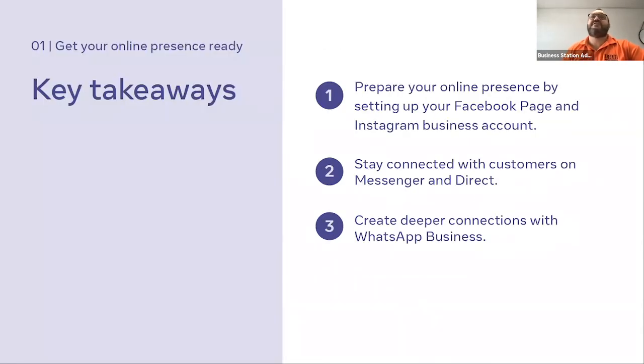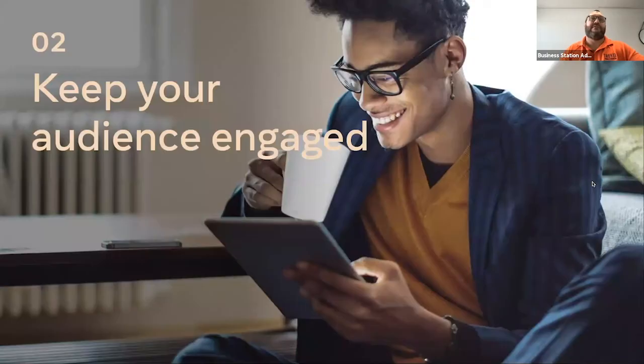The key takeaways from this first section: prepare your online presence by setting up your Facebook page and Instagram business account. Stay connected with customers through Facebook Messenger, Instagram Direct Messages, and then go deeper with WhatsApp for Business. In Australia you can probably get away without WhatsApp right now, but it's something to look toward for the future.